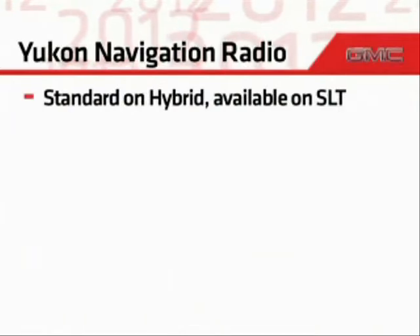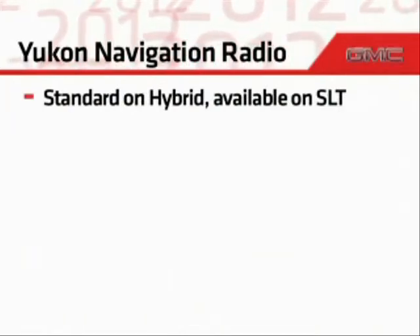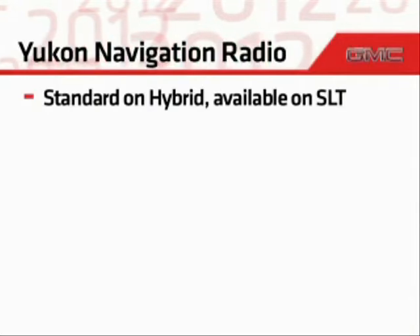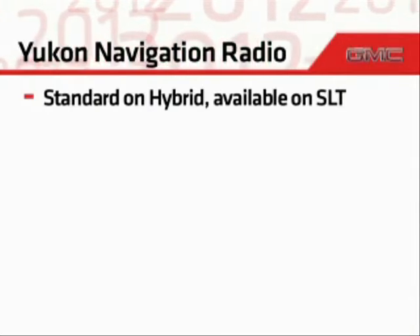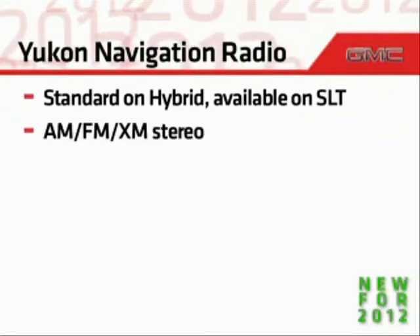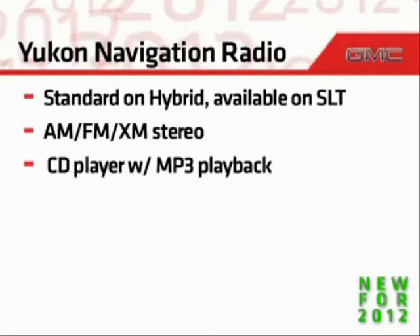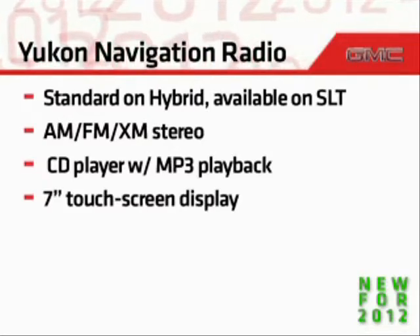To help you easily find destinations, a navigation system is standard on hybrid and available on SLT models. The navigation system is greatly enhanced for 2012 and includes AM, FM, XM tuners, a CD player with MP3 playback capability, and a 7-inch touchscreen display.